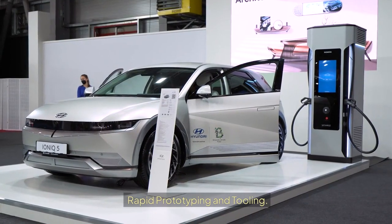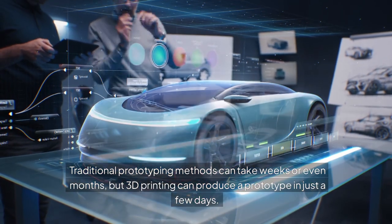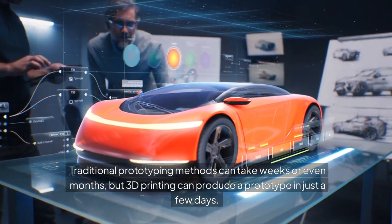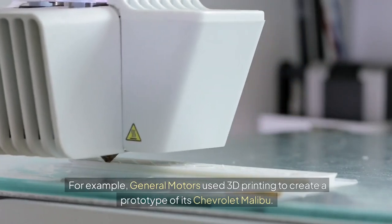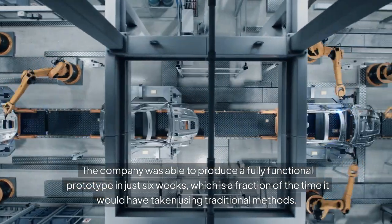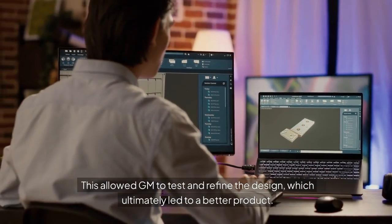Rapid prototyping and tooling. One of the biggest advantages of 3D printing is its ability to create prototypes and tools quickly and cheaply. Traditional prototyping methods can take weeks or even months, but 3D printing can produce a prototype in just a few days. This allows designers and engineers to test and refine their designs faster, which can lead to better products and reduced costs. For example, General Motors used 3D printing to create a prototype of its Chevrolet Malibu. The company was able to produce a fully functional prototype in just six weeks, which is a fraction of the time it would have taken using traditional methods, ultimately leading to a better product.